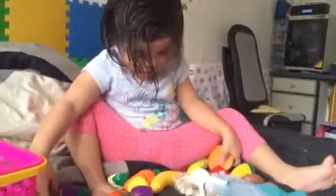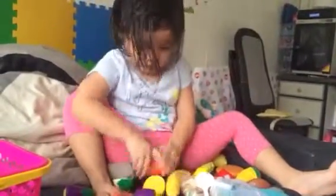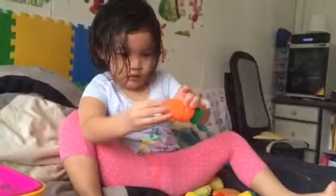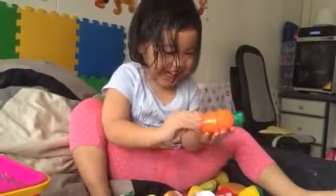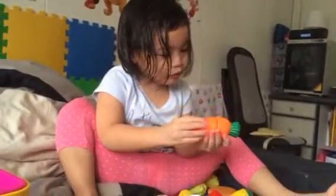Where's the carrot? What's the color of the carrot? What's the color? What's the color? Orange.